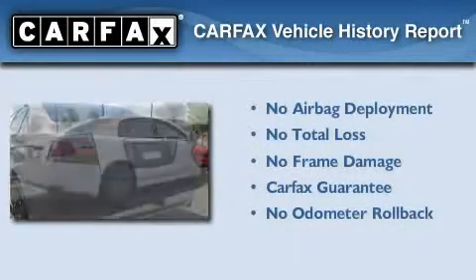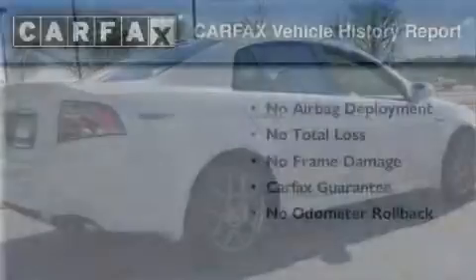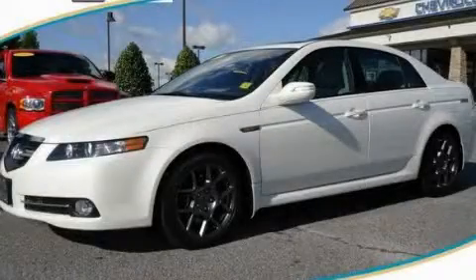Not to mention that this Acura qualifies for the Carfax buyback guarantee. This vehicle won't last long at this price. Call and arrange a test drive now.